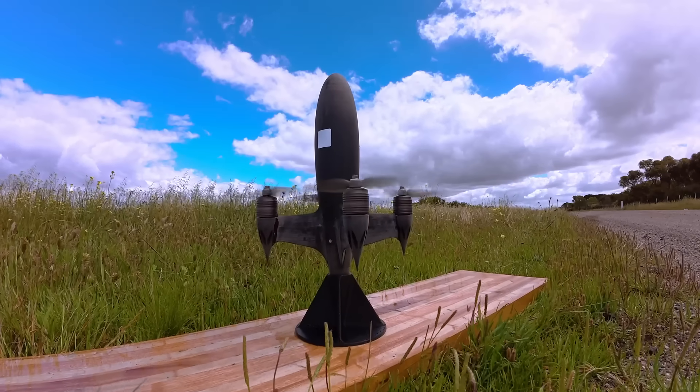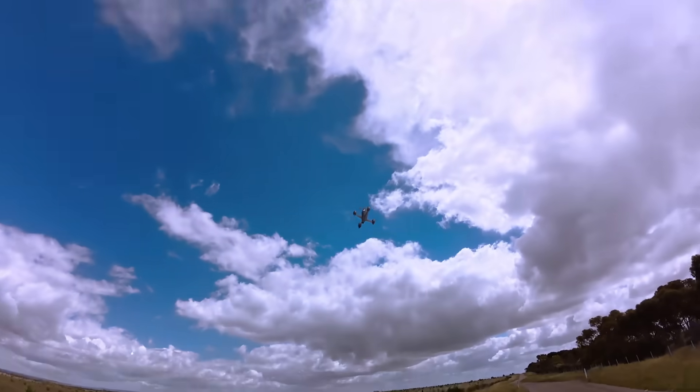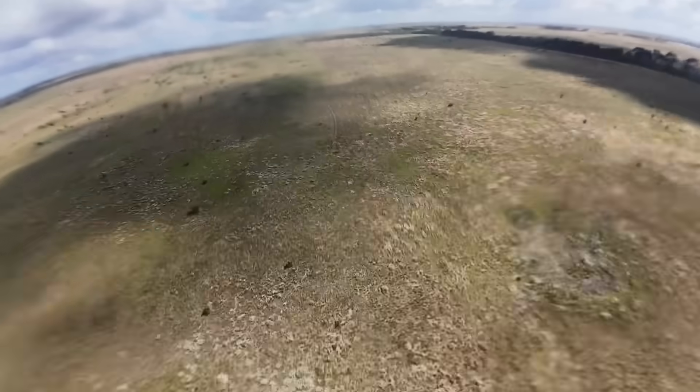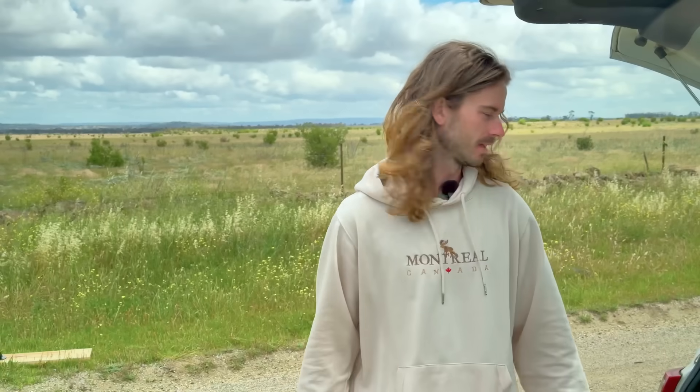A lot of people have been asking how much this thing costs. The components aren't actually that expensive individually, but it adds up to a lot if you had to buy everything from scratch. You're probably looking at $20,000 up to this point — from the first prototypes all the way through. That's probably how much has been spent all up.